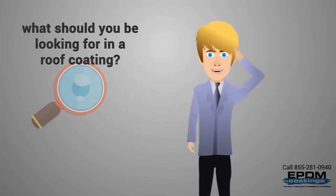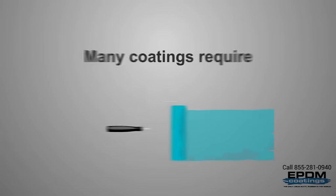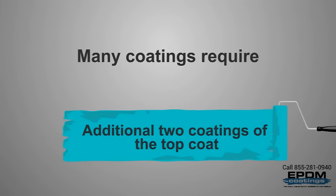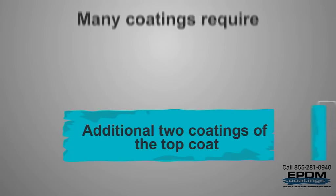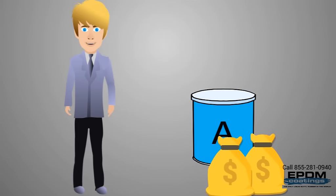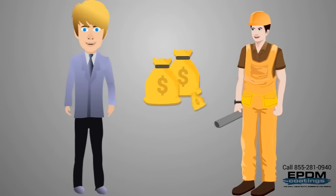So what should you be looking for in a roof coating? Cost, of course — but let's look at this a little closer. Don't be fooled by cheaper products. Unfortunately, many coatings require not just a primer but an additional two coatings of the top coat. Although the individual gallons are cheaper, you wind up spending more after all is said and done, and if you're not applying the product yourself, add at least three times the cost of labor.